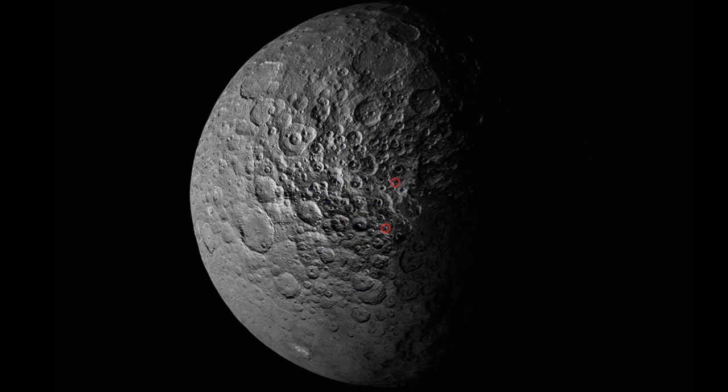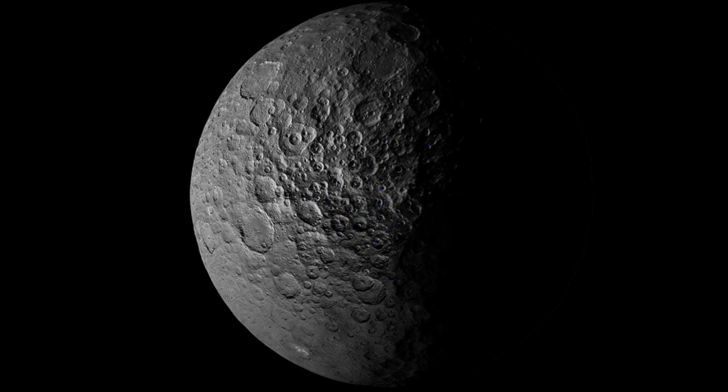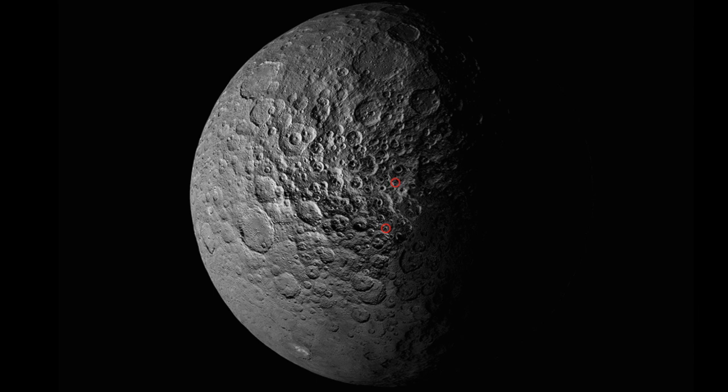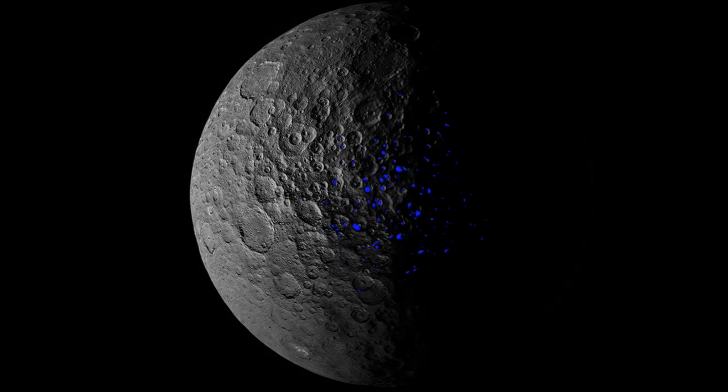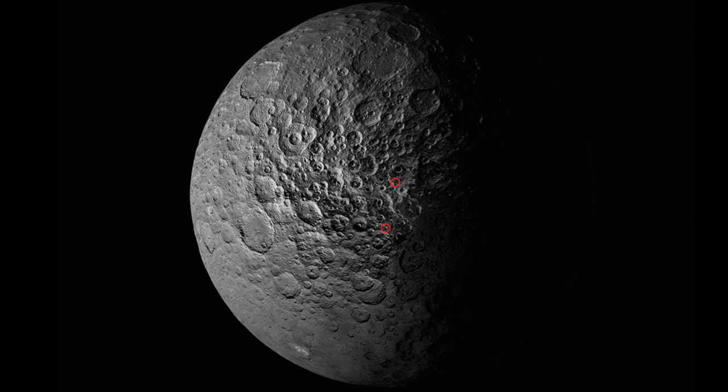Moving on to Ceres, where they have determined the axial precession based on where the ice sits in the craters. Oddly, they calculate its precession at 24,500 years, which at that length of time is only negligibly off from Earth's precession at just about 26,000 years.